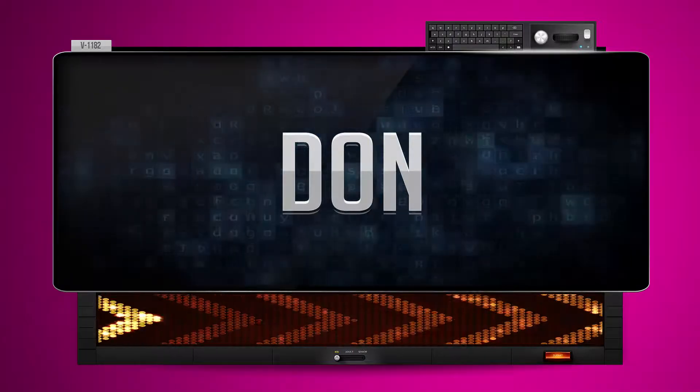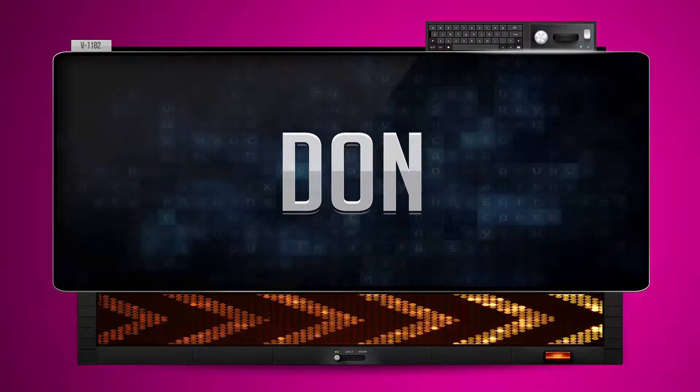Don. And how do you say that backwards? Nod.